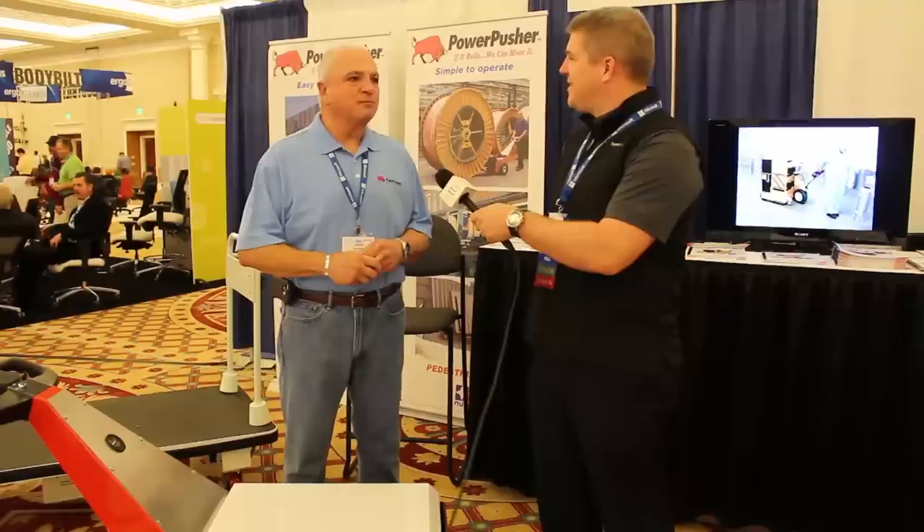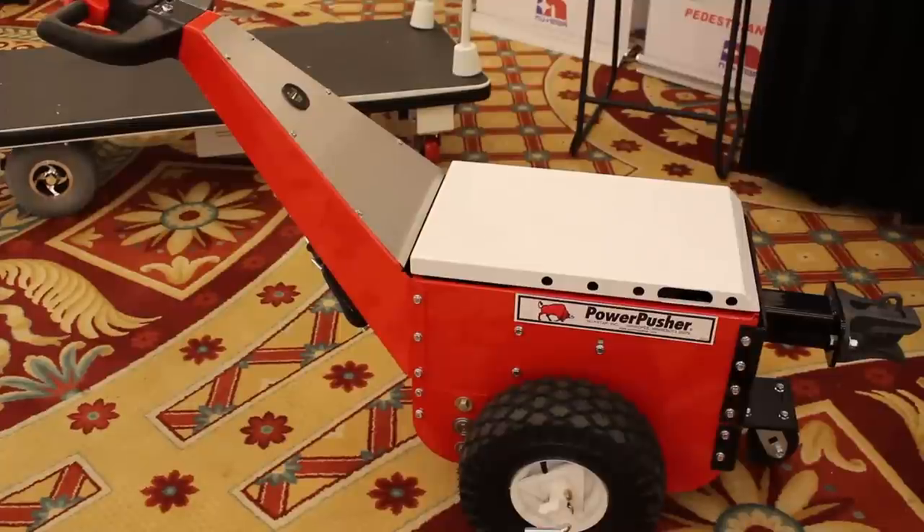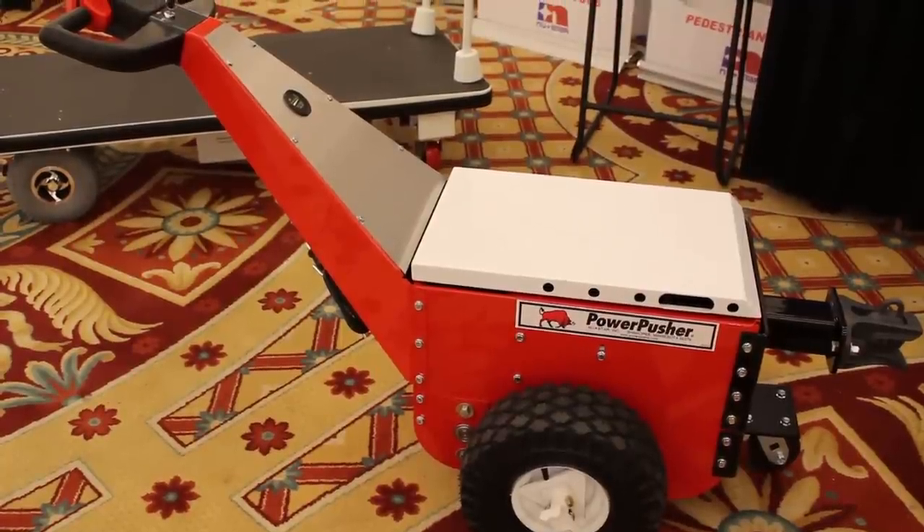Back in the industrial world, we spoke with John of Newstar who showed us their flagship product, the Power Pusher. It enables a single person to maneuver 50,000 pounds and comes with a wide range of standard and custom attachments.